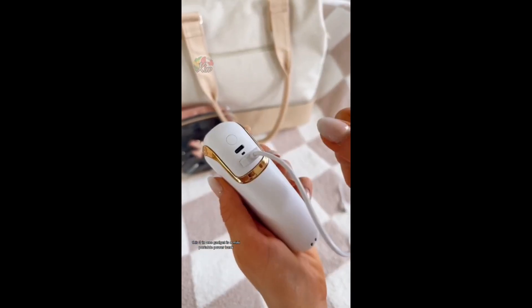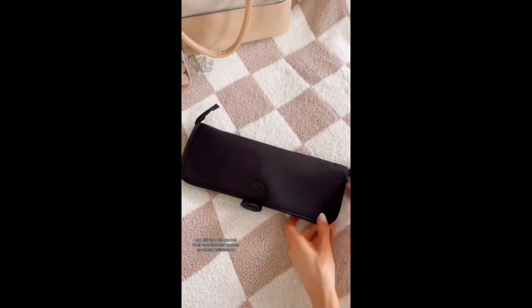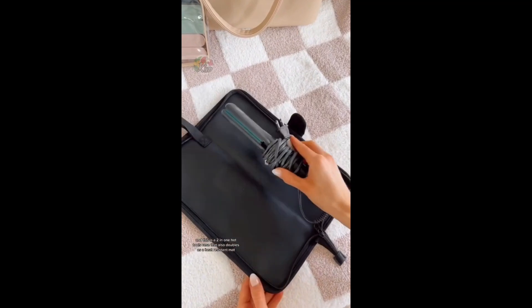This 3-in-1 gadget is a mini portable powerbank, flashlight to read or write, and a portable fan. And this is a 2-in-1 hot tools case that also doubles as a heat-resistant mat.